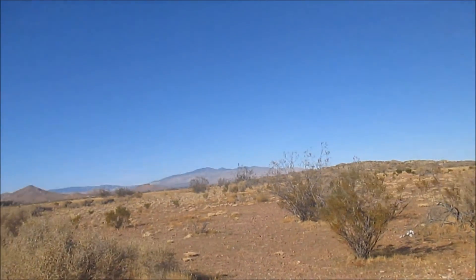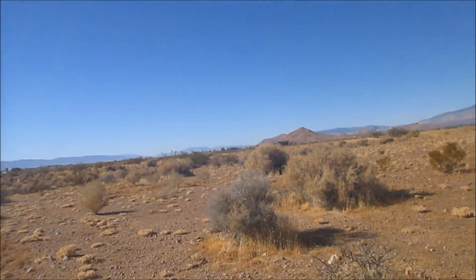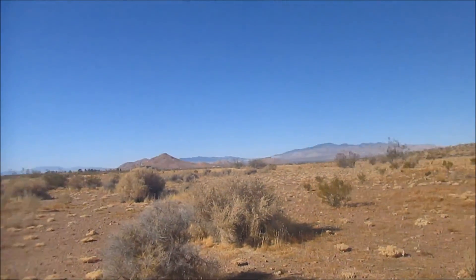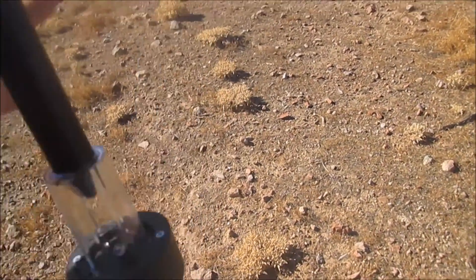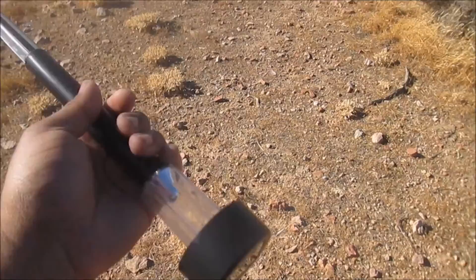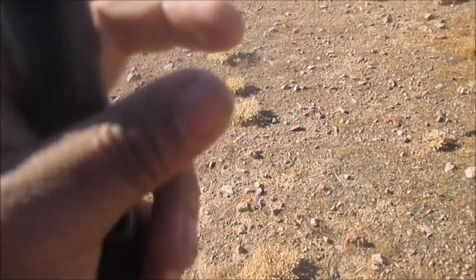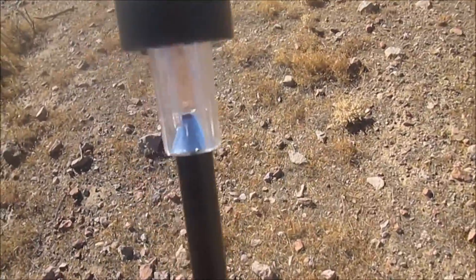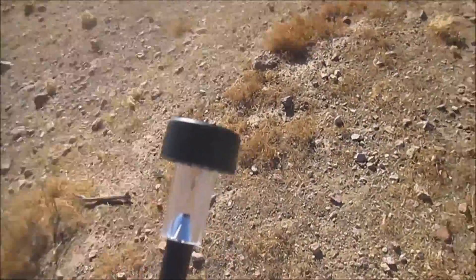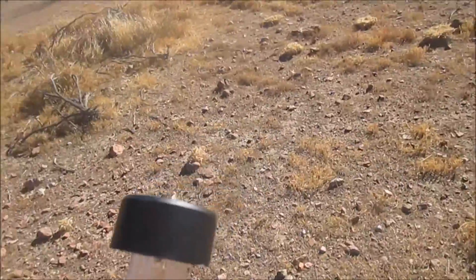Anyways guys, we're out here hiding another cache, and this one's just a small dedication to solar power. As you can see, I modified this cheap little solar light to house a geocache inside. The string's supposed to fall out so people can grab it and pull the log out. That's just a little dedication to solar power — I love renewable energy, so this is one of my dedications to it in the form of a geocache.